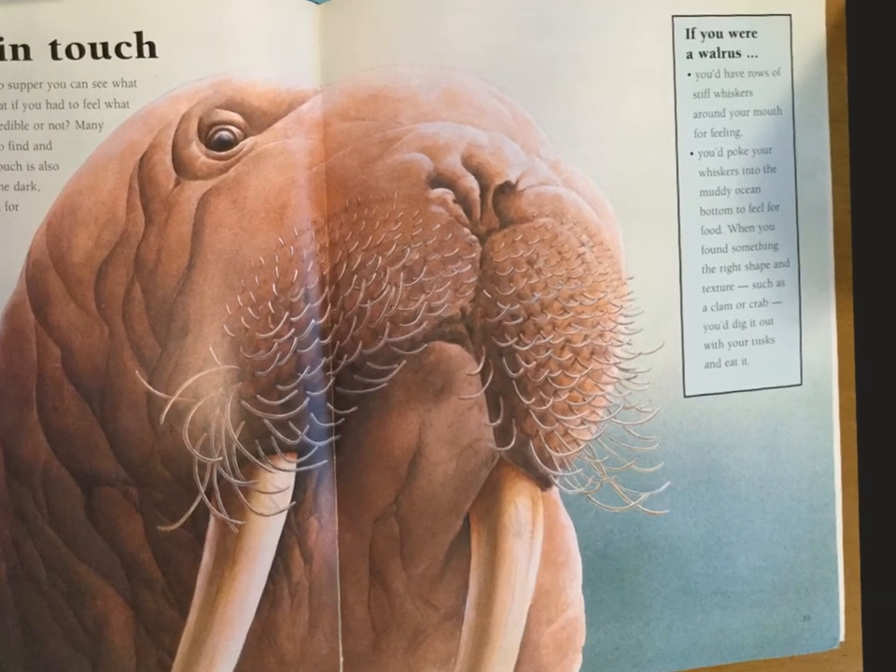If you were a walrus, you'd have rows of stiff whiskers around your mouth for feeling. You'd poke your whiskers into the muddy ocean bottom to feel for food. When you found something the right shape and texture, such as a clam or crab, you'd dig it out with your tusks and eat it.